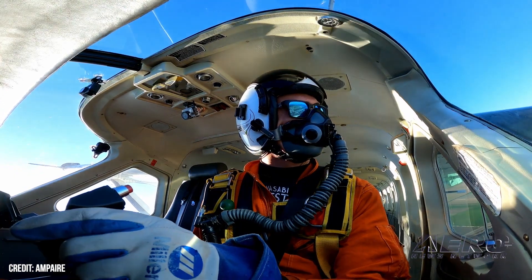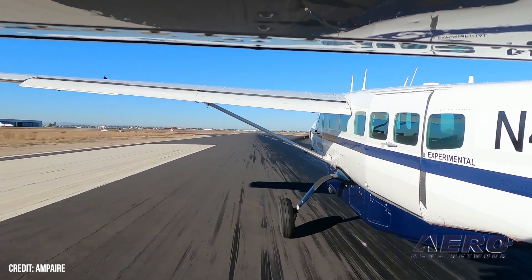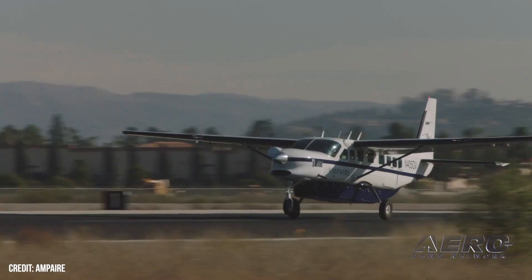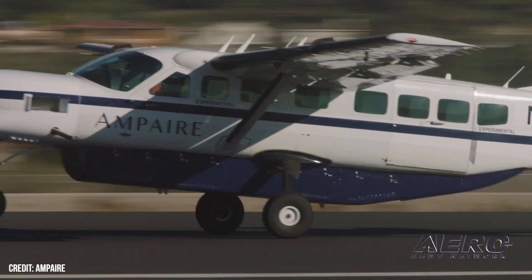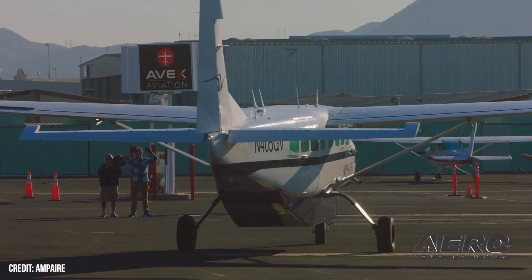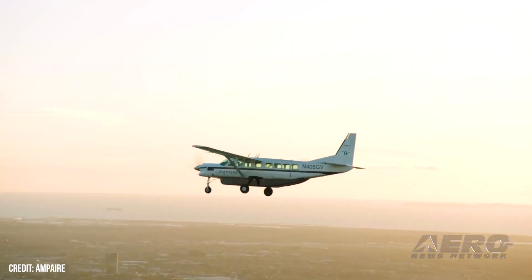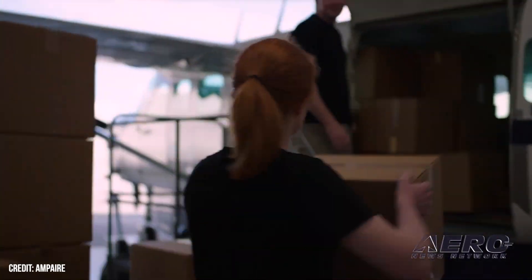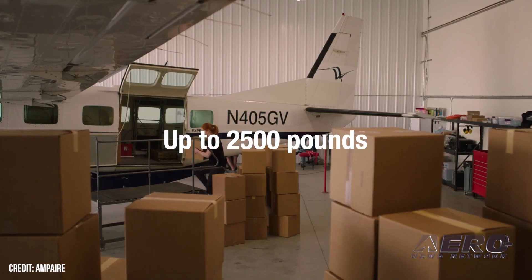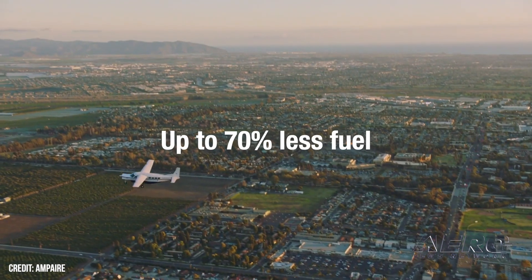For those in the cheap seats, briefly — what is an Eco Caravan? An Eco Caravan is a hybrid electric version of the venerable, highly utilitarian Cessna Caravan. We remove the combustion system and put in our own hybrid power plant — a combustion system augmented with an electric propulsion system powered by a battery pack integrated into the cargo pod. We make no changes to the cabin and only slight changes to the cockpit to relay information such as battery state of charge and other systems.